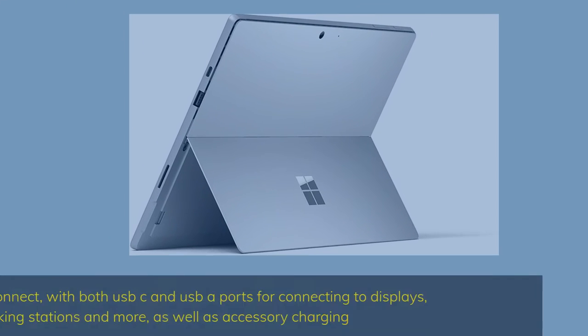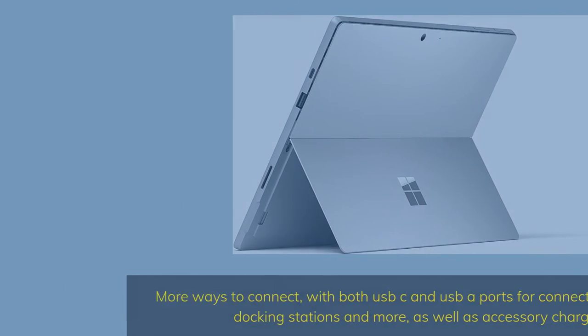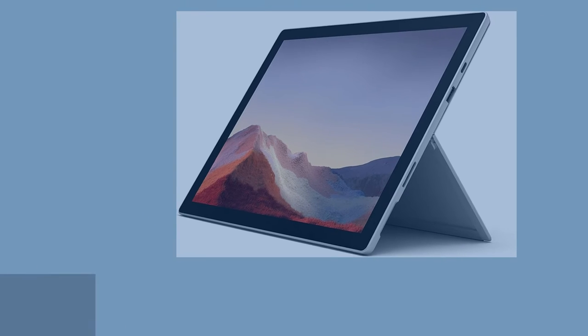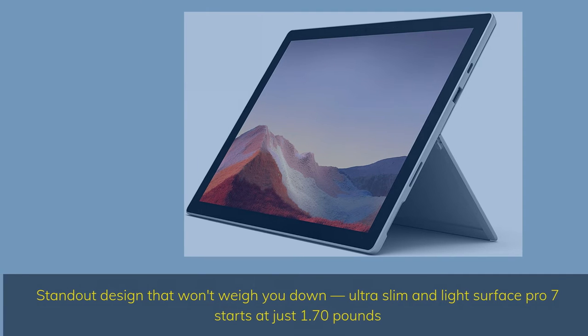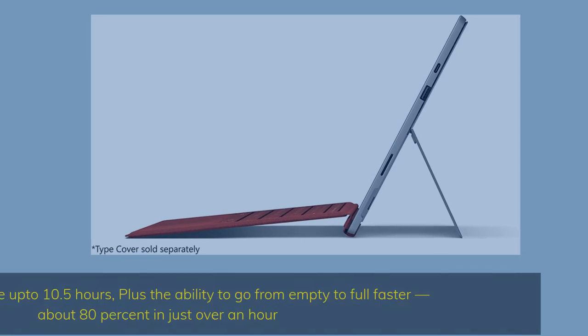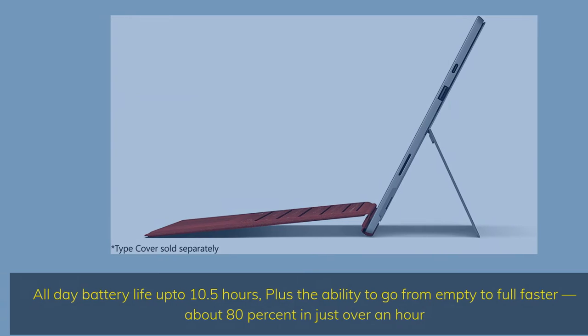More ways to connect, with both USB-C and USB-A ports for connecting to displays, docking stations and more, as well as accessory charging. Standout design that won't weigh you down — ultra-slim and light, Surface Pro 7 starts at just 1.70 pounds. All-day battery life up to 10.5 hours, plus the ability to go from empty to full faster — about 80% in just over an hour.